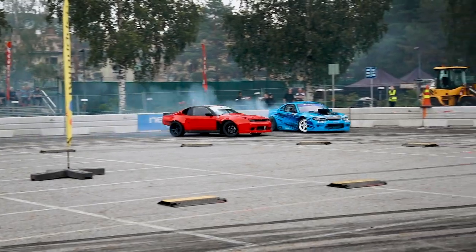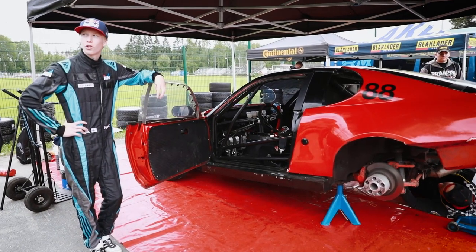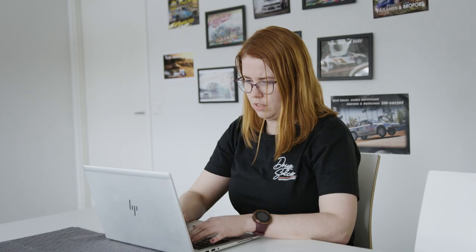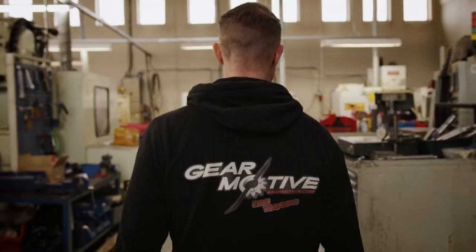GearMotive is very customer focused. We are a small company, so basically we need to be together with the customer when they are racing on their tracks around the world, or when they are having issues, we are there to help them as well as we can. Together with the racing transmission, the customer gets our support for the product over the lifetime of the product. We love what we do. With GearMotive, you drive to success.